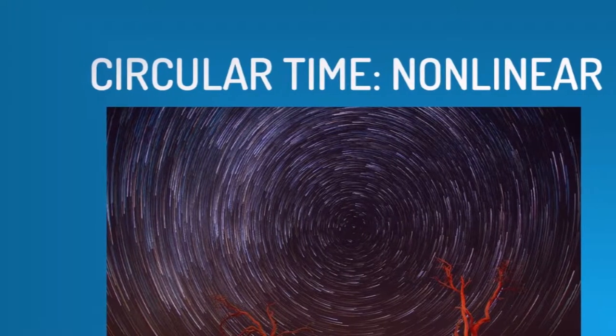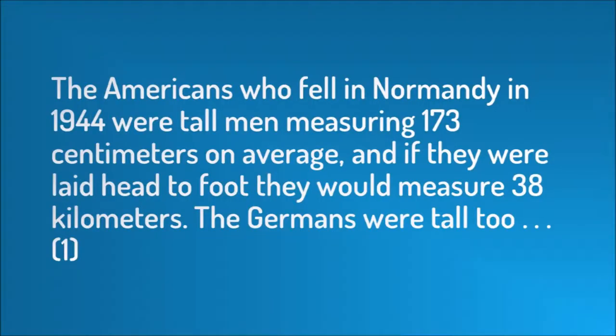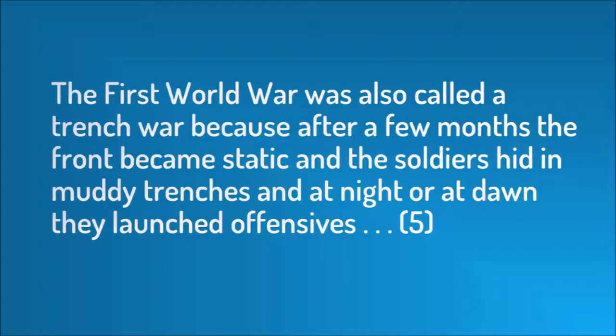In addition to these modular segments, Europeana is known for its circular, non-linear time. While each module focuses on one subject, Ouředník doesn't simply abandon that original subject — he circles back to it later. Europeana begins with: 'The Americans who fell in Normandy in 1944 were tall men, measuring 173 centimeters on average, and if they were laid head to foot they would measure 38 kilometers.' Here Ouředník is showing the death toll of World War II through the measurements of human beings.